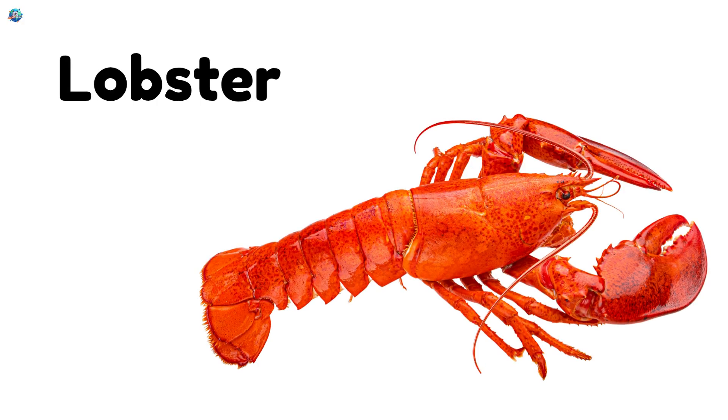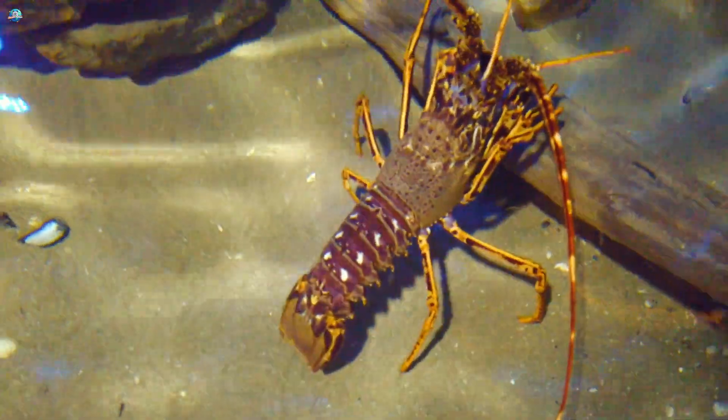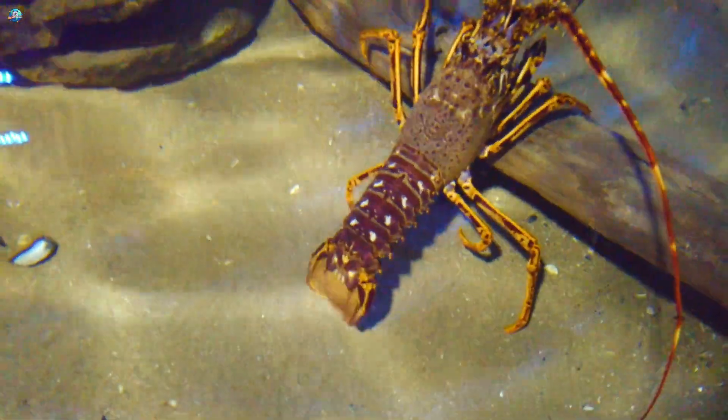Lobster. Lobsters have strong claws and live on the ocean bottom, hiding under rocks.